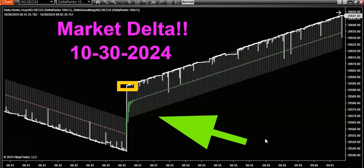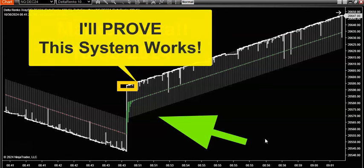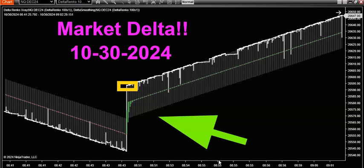Let me ask you a question: how much easier do you think your trading life would be if you could learn to trade without any indicators at all? Now, if your eyes lit up like a Christmas tree as soon as I said that, then you've got to pay attention to market delta.